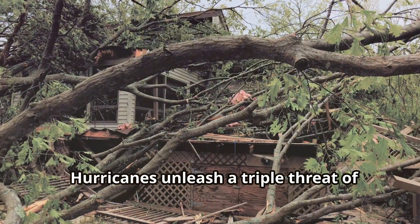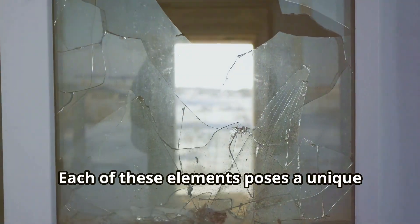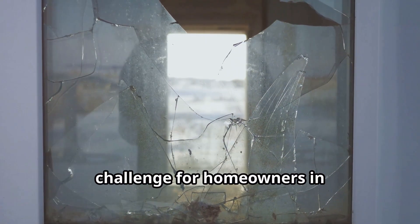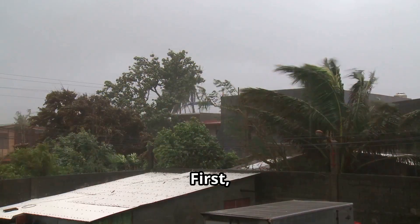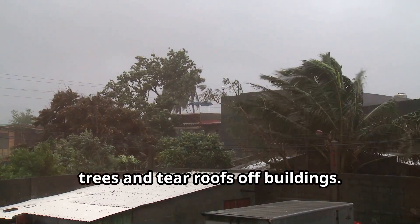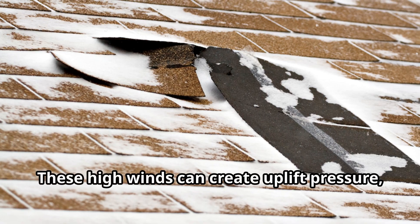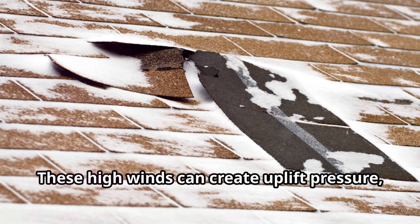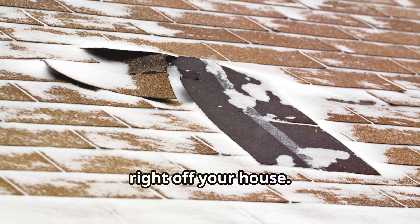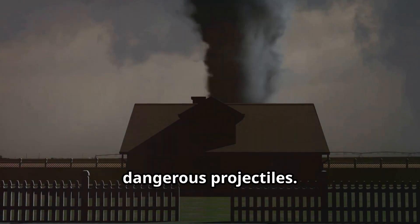Hurricanes unleash a triple threat of destruction: powerful winds, flying debris, and devastating floods. Each of these elements poses a unique challenge for homeowners in hurricane-prone areas. First, the wind. Imagine winds strong enough to uproot trees and tear roofs off buildings — that's what we're dealing with during a hurricane. These high winds can create uplift pressure, essentially trying to lift your roof right off your house. They can also turn everyday objects into dangerous projectiles.